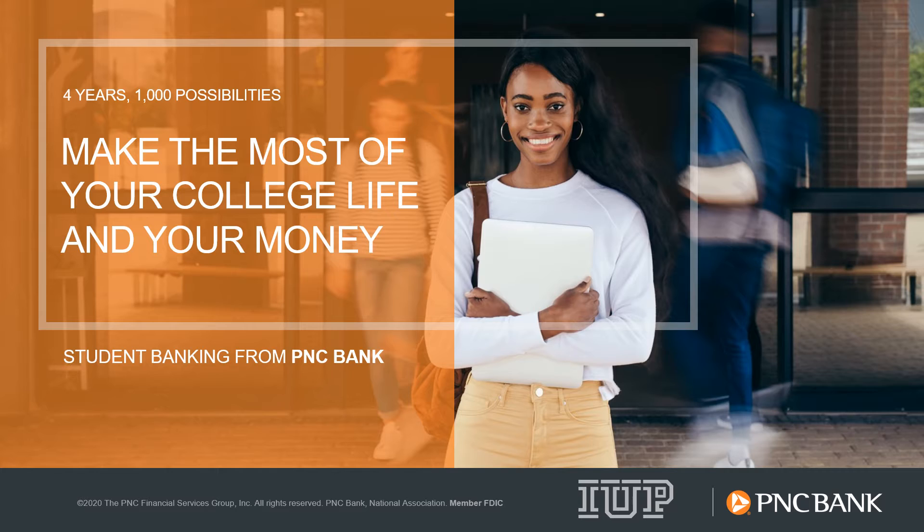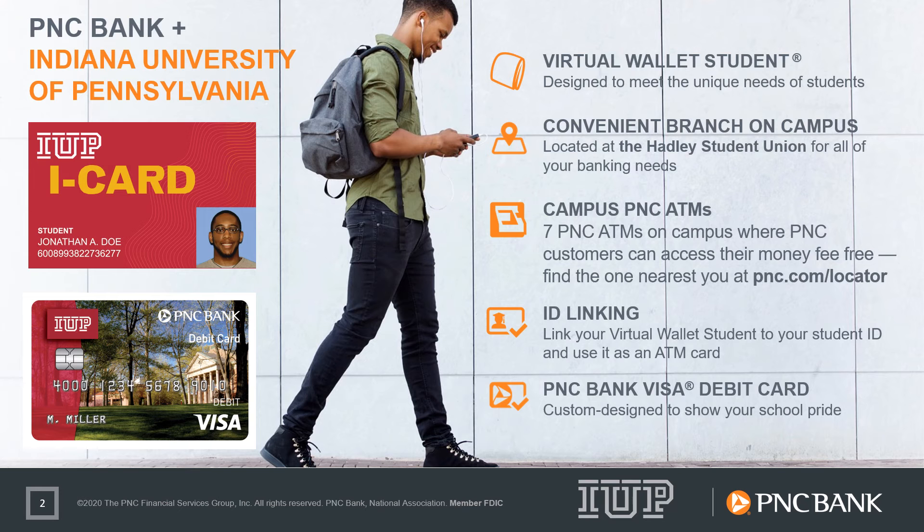Whether you're on or off-campus as a student of IUP, our PNC Campus Banking program has some unique features available to you as part of the relationship with IUP. We have a branch located on campus in the Hadley Student Union, as well as seven ATMs spread throughout the campus so you have access to your money when and where you need it.